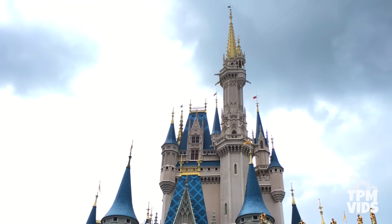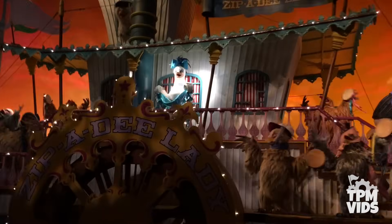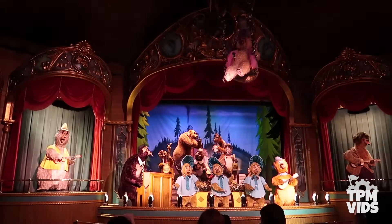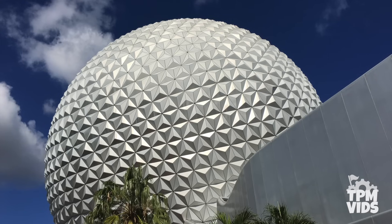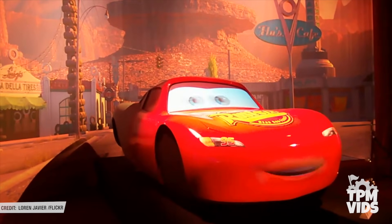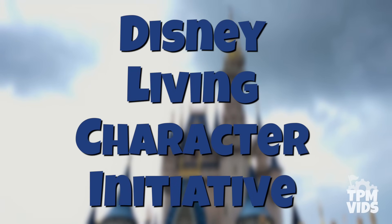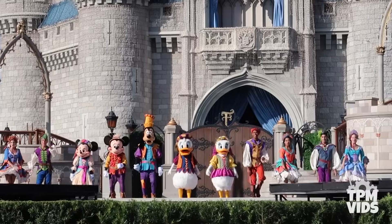One thing that's always set Disney apart from other theme parks has been its use of audio animatronics. It's that extra bit of Disney magic that really brings your theme park experience to the next level. Audio animatronics have been used by the Walt Disney Company since 1961 and to this day are seen all over the Disney parks. But since about 2005, the Disney parks have been looking for ways to enhance the guest experience through animatronics, so in the mid 2000s they started something called the Disney Living Character Initiative.